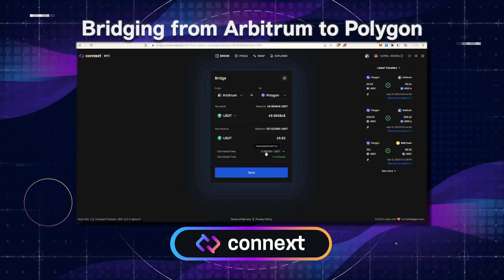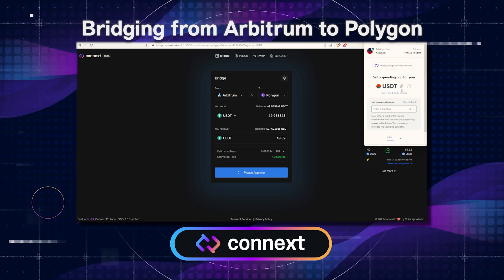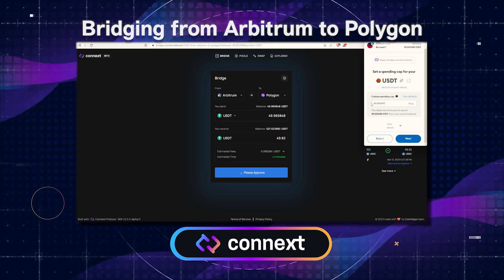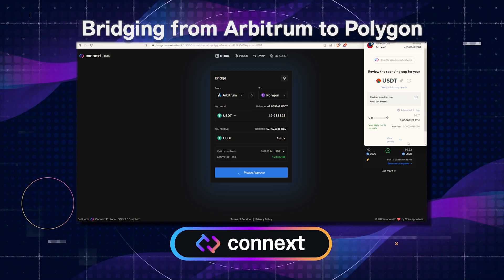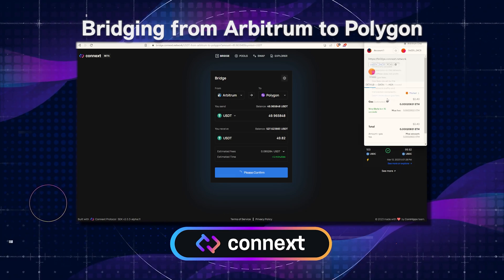Down below, it'll show you how much the fees will go to the bridge and how long it will take. You will have to click an approval, and this is not an infinite approval, so you will have to put a custom spending cap. You can just select max to send the full amount and then approve that spending cap.